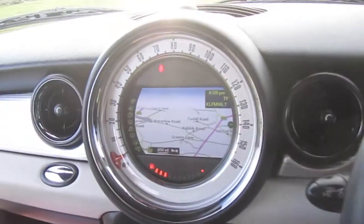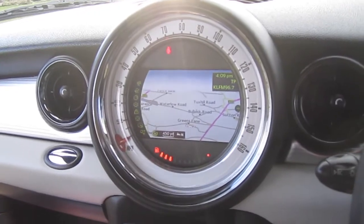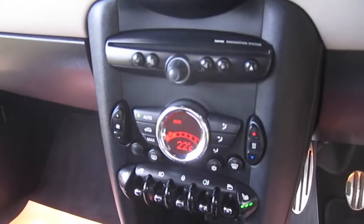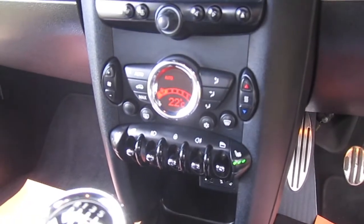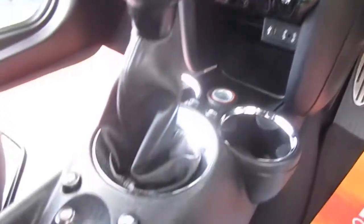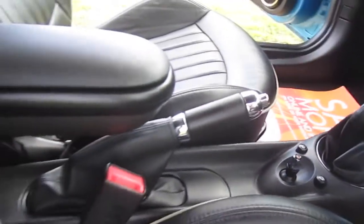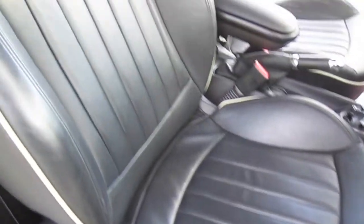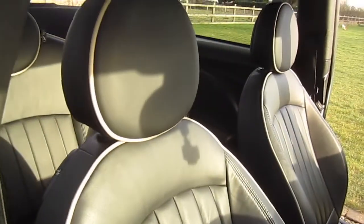It's covered just over 62,000 miles. It's got the optional media satellite navigation, DAB radio, Bluetooth telephone connectivity, full climate control, the optional heated seats, the optional centre front armrest, and it's got the optional lounge leather interior.